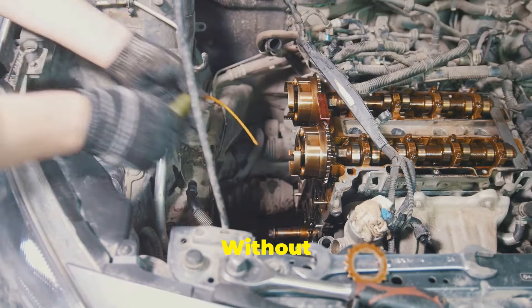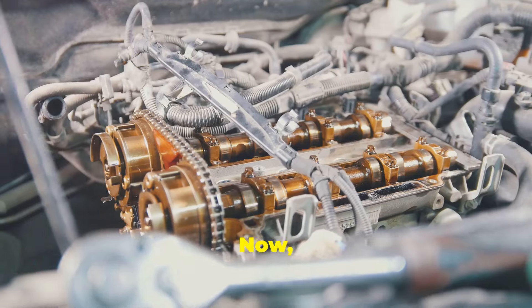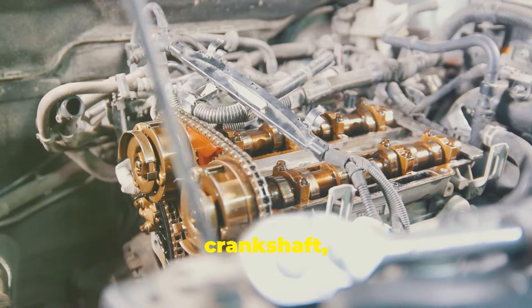Without it, the engine would be out of sync — you've got a very expensive paperweight. The engine simply wouldn't function. Now you might be thinking: camshaft, crankshaft — what's the difference?